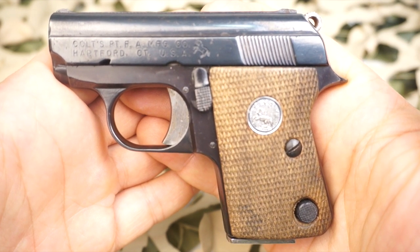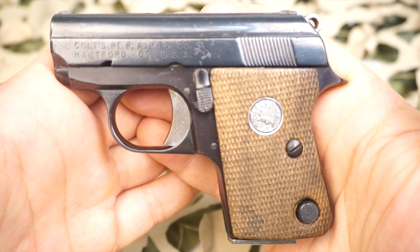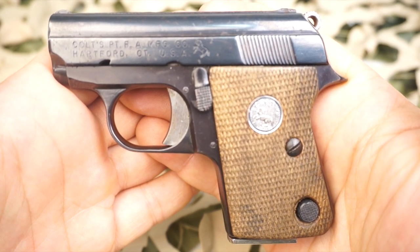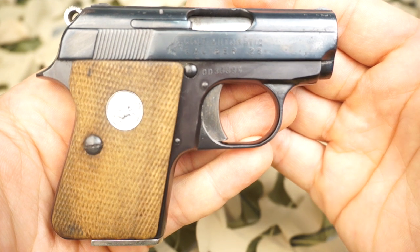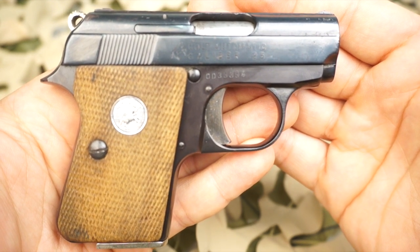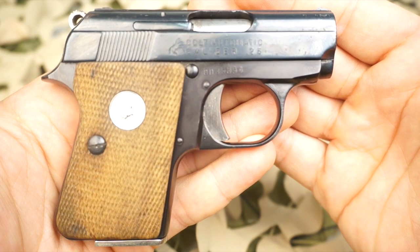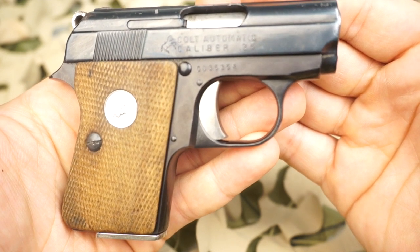The Junior is essentially the Astra Cub, having an exclusive serial number range with the number preceding the letters CC. The contractual relationship between Astra and Colt ended with the onset of the 1968 Gun Control Act, which banned the import of the Cub and other like weapons.